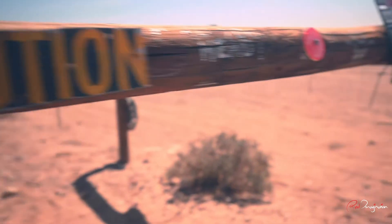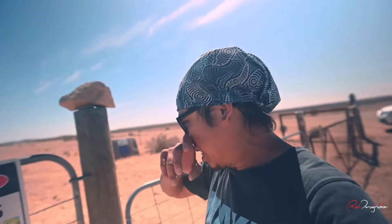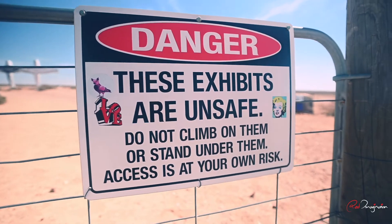Caution. So guys, I just came across this pretty cool art installation in the outback, but it says that these exhibits are unsafe — don't climb on them, stand under them. Access is at your own risk. So what do you reckon?